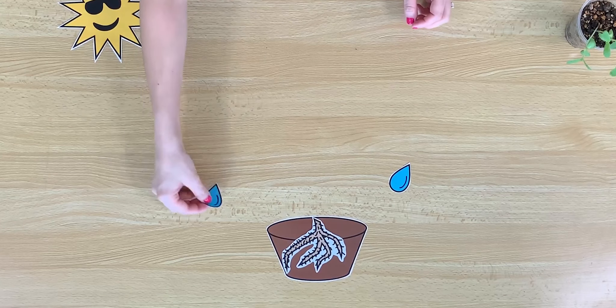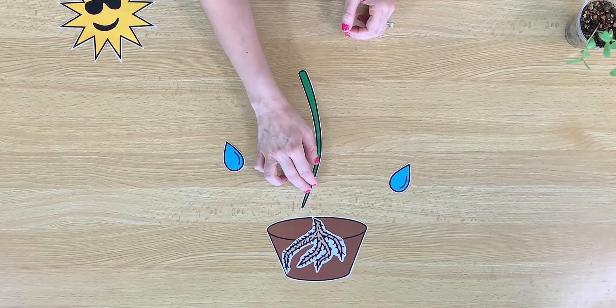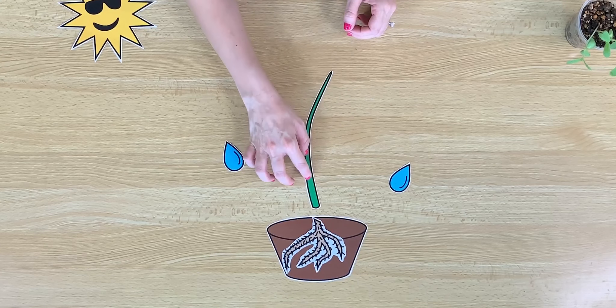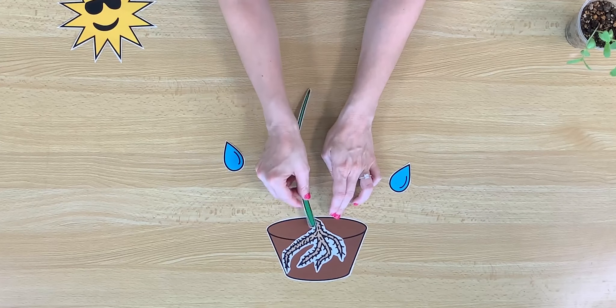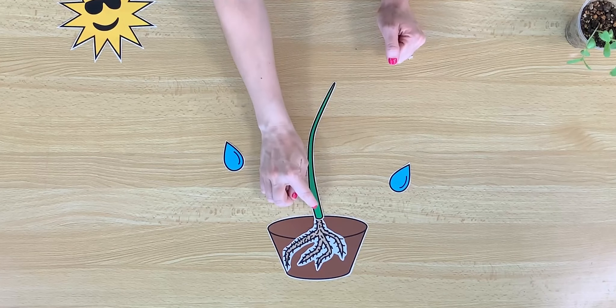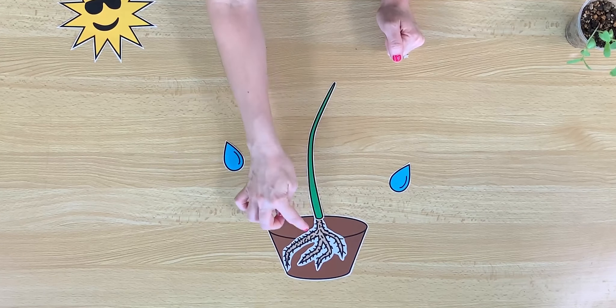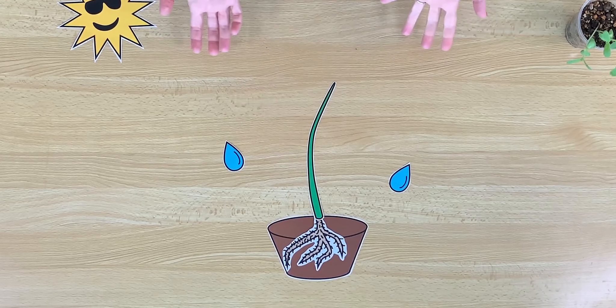Roots are very important. If we give our plant more water, something else will start to grow. It's a stem. The stem will grow up out of the soil. The stem is also very important because it will drink some of the water and carry the nutrients up, up, up to the other parts of the plant.